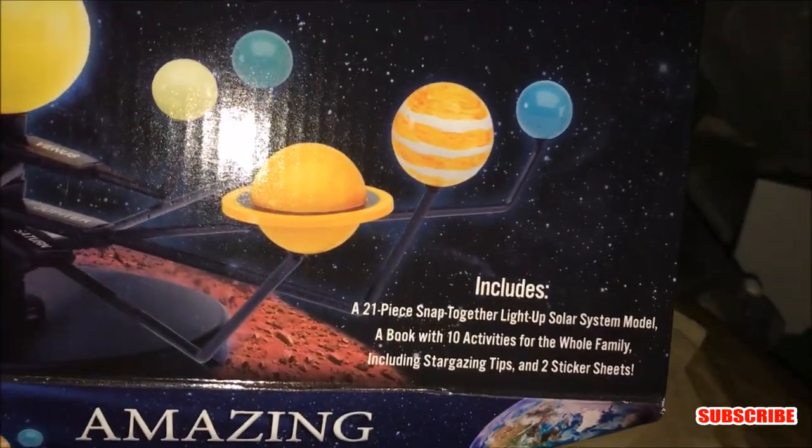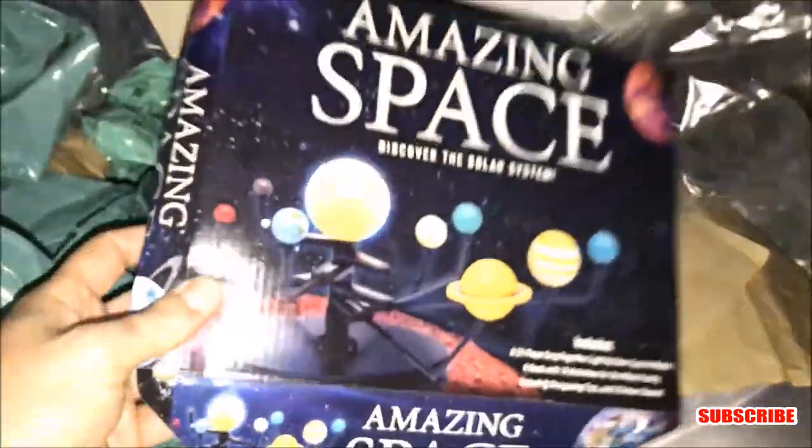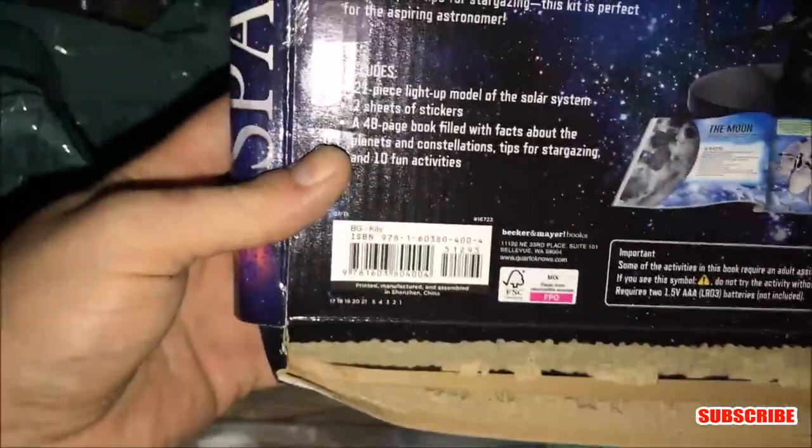I thought I saw something else — let me pull this bag up a little bit. Oh, here we go. What is this? 'Amazing Space — Discover the Solar System.' It's like a build-it kit that makes it look like the solar system — that is really, really neat. I've never found something like that; it's really interesting. I'm thinking this is something I'd keep for myself. And here's the price — $12.95, so 13 bucks. It's a little banged up but I'm sure all the parts are inside. Jackpot already inside one bag!